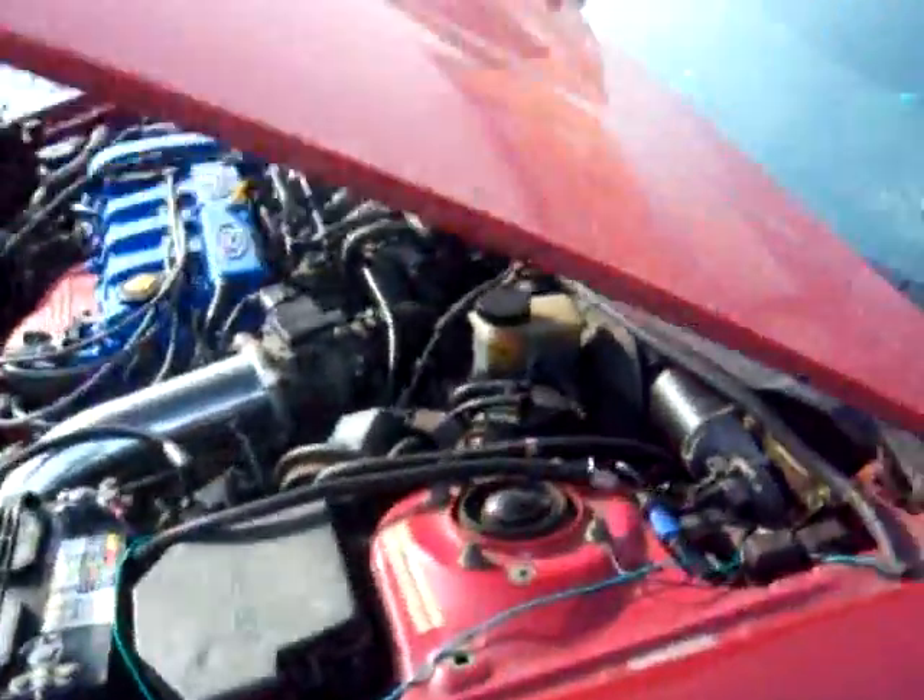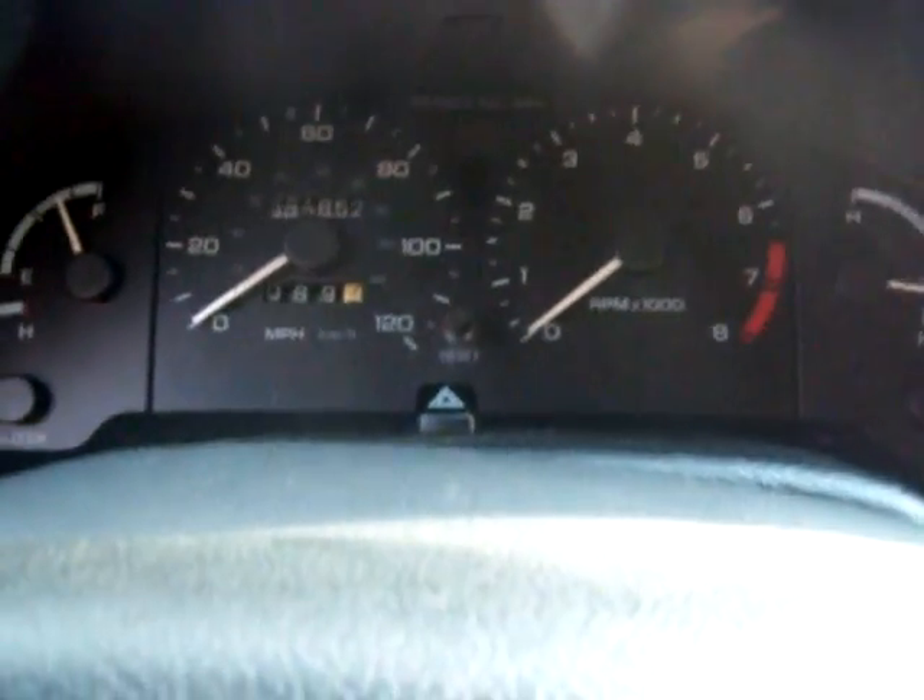Let's fire her up — it's been a little while since it's been started, so let's see how she runs. My tach went out, that's why I decided to put in the aftermarket.